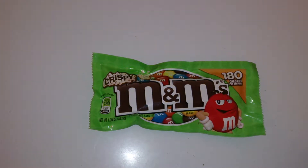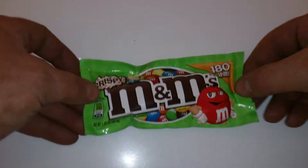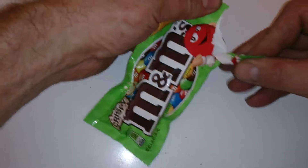Hi YouTubers, it's Sweet Tooth 1967. Today we're looking at Crispy M&Ms — that's 180 calories per serving. I'm gonna have a quick look at what's in the bag.